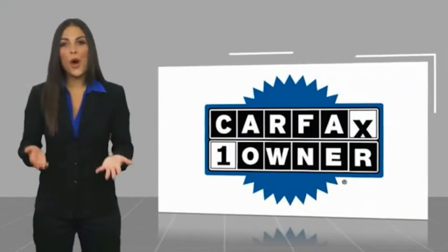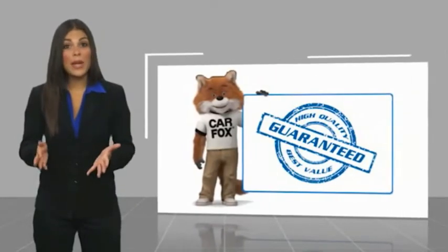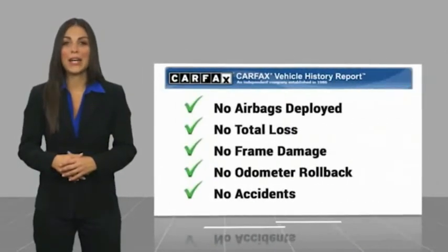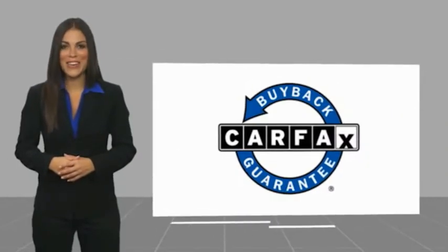This is a one-owner vehicle with a Carfax vehicle history report. Be sure to find a complimentary copy of this report online or contact the dealership. This vehicle qualifies for the Carfax buyback guarantee.